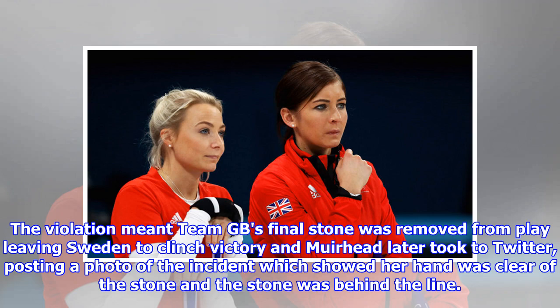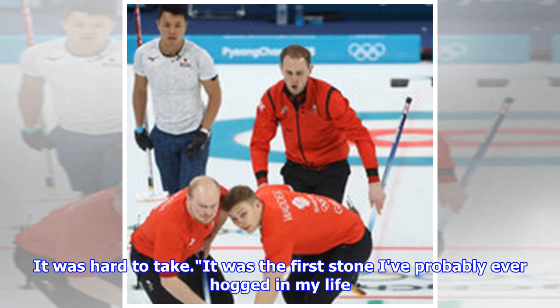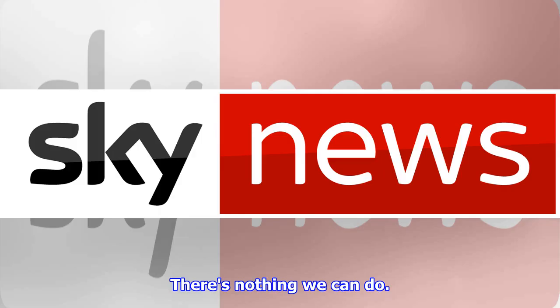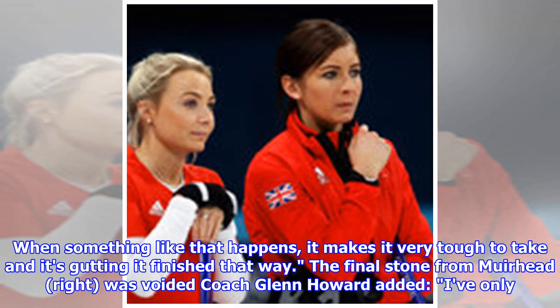It was clear of the stone and the stone was behind the line, she told BBC Sport. The red light came on. I guess when you see the replays it looked like it was let go before. It was hard to take — it was the first stone I've probably ever hogged in my life. There's nothing we can do, we have to move on. I don't know whether it did cross the line; if I did, I'd be out there telling the officials. When something like that happens, it makes it very tough to take and it's gutting to finish that way.